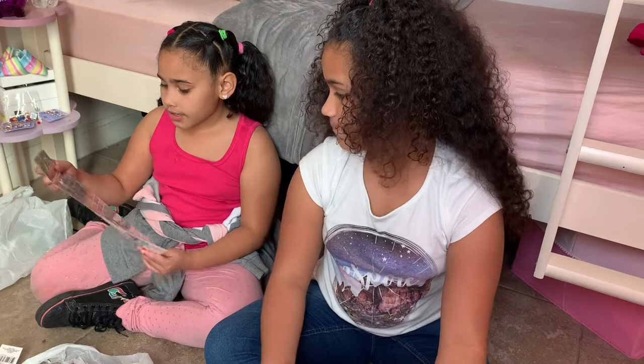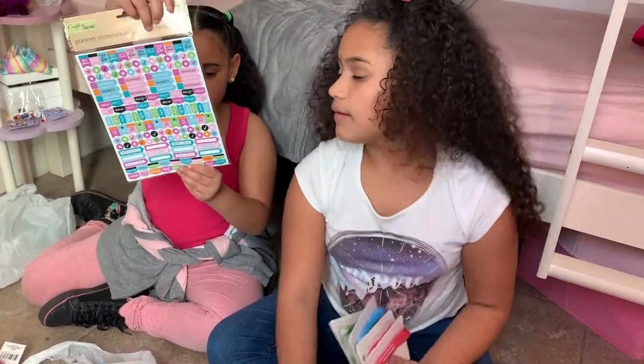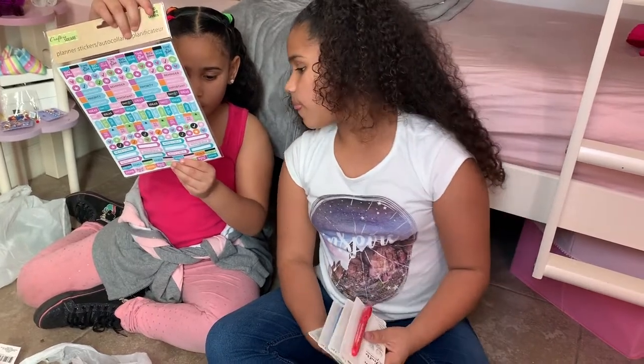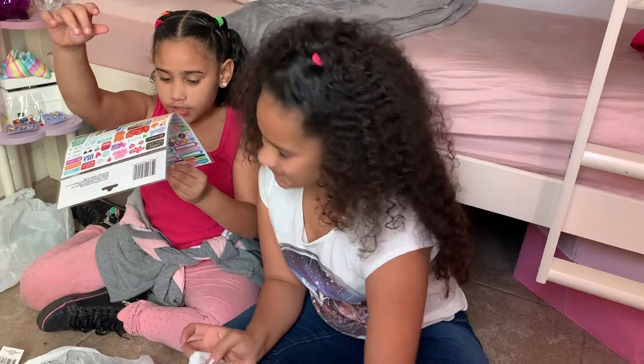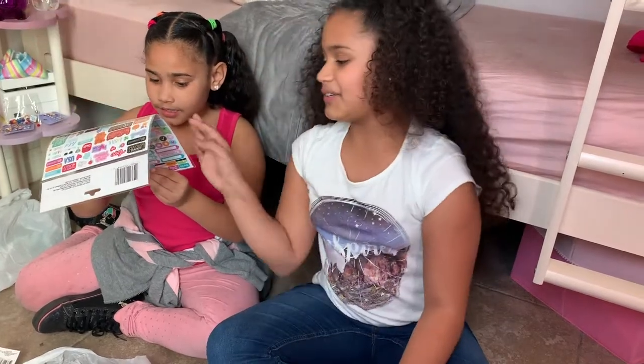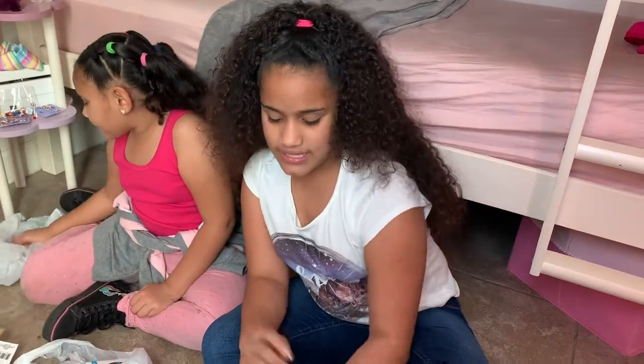We also got planner stickers. Some of them say things like 'Sparkle Today,' 'XOXO,' and 'Good Times Ahead' — we're trying to be more organized.